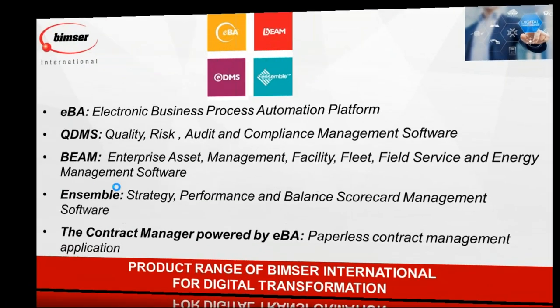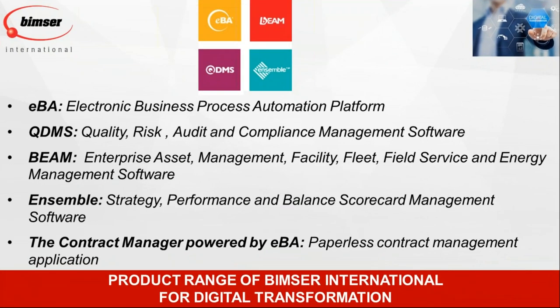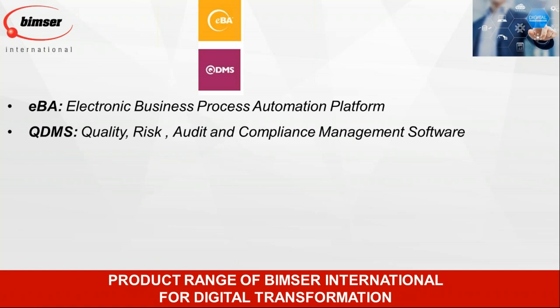QDMS is our quality, risk, audit, and compliance management system. It helps companies comply with any quality management standard in the world — paperless, everything digital. EBA and QDMS are ready to work together in an integrated way or independently. In the scope of digital transformation, they are also ready to work with IoT devices and smart sensors — for temperature, vibration, and machinery health monitoring. With integration capabilities, you can link our products to these technologies easily and automate processes, so that devices are checked automatically and actions can be taken without the need to make calls or send emails.